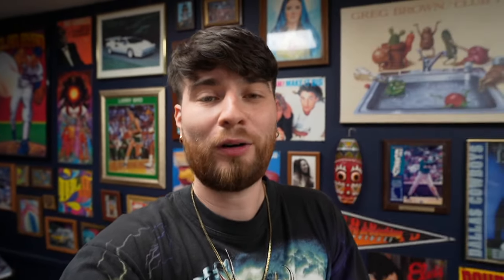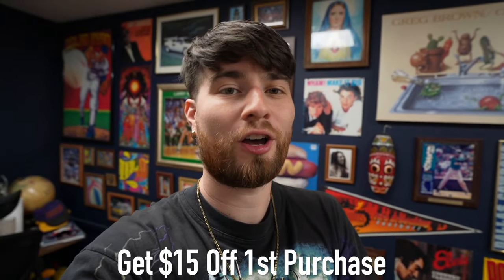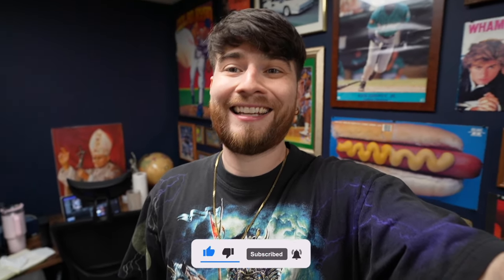If you're unfamiliar with Whatnot, it's an app where you can buy and sell pretty much everything — my specialty is vintage clothes. My username is ThriftGod, and if you don't have an account, tap the link in the video description to create one and get $15 off your first purchase. I go live every single Tuesday, so definitely tune in today the day the video drops. Be sure to smash the like button and let's get out to the trenches.